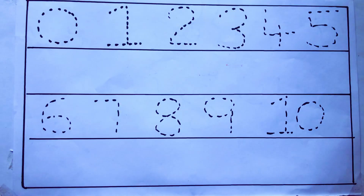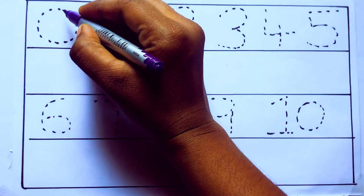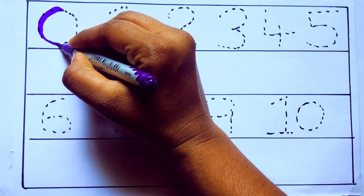Let's draw numbers. Violet color. 0. Z-E-R-O.